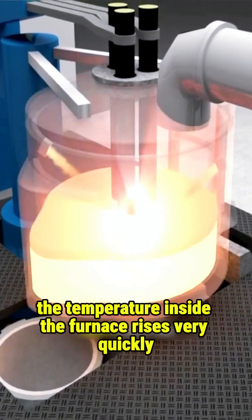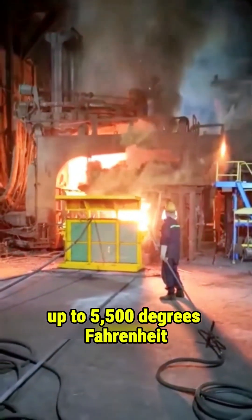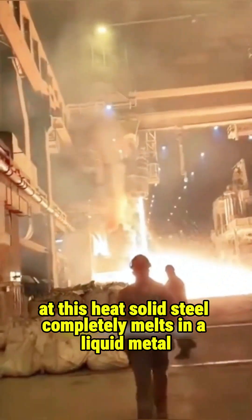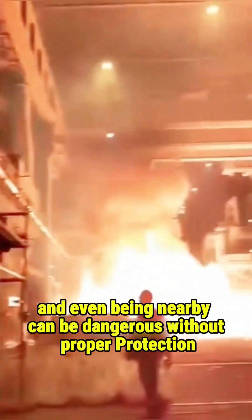As the arcs continue, the temperature inside the furnace rises very quickly — up to five thousand five hundred degrees Fahrenheit. At this heat, solid steel completely melts into liquid metal. Sparks fly everywhere, and even being nearby can be dangerous without proper protection.